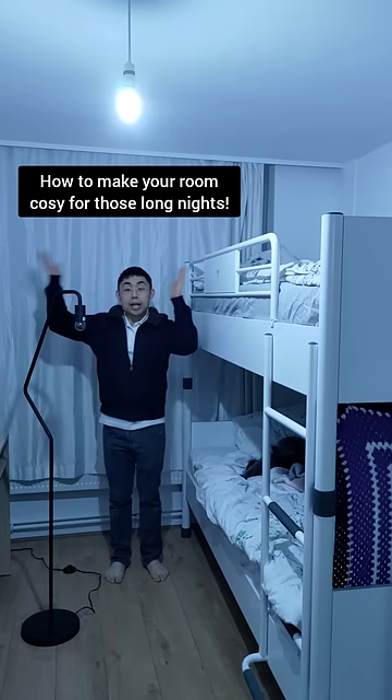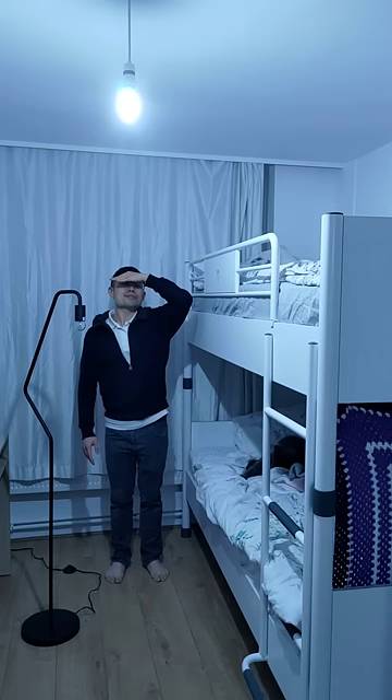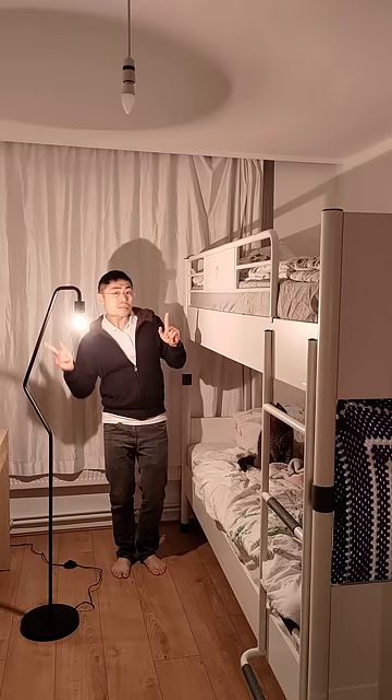Winter solstice marks the shortest day of the year for people in the northern hemisphere, where the night is the longest. Make your room cozy by using the right kind of lighting. Avoid harsh light bulbs, especially daylight bulbs, because the sun belongs to the daytime. At night we want warming candle colors and have your lights lower down. However, this is not working because my lamp is not in the right place.